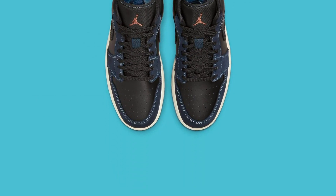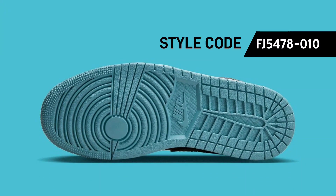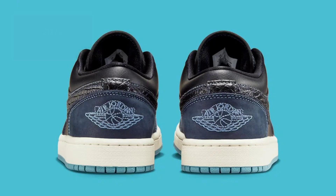suede overlays with aqua stitching that contrasts with the rubber outsole. The design is completed with the copper Jumpman tongue logo and corresponding removable pendants on top of a white midsole. Look for this Women's Air Jordan 1 Low soon.